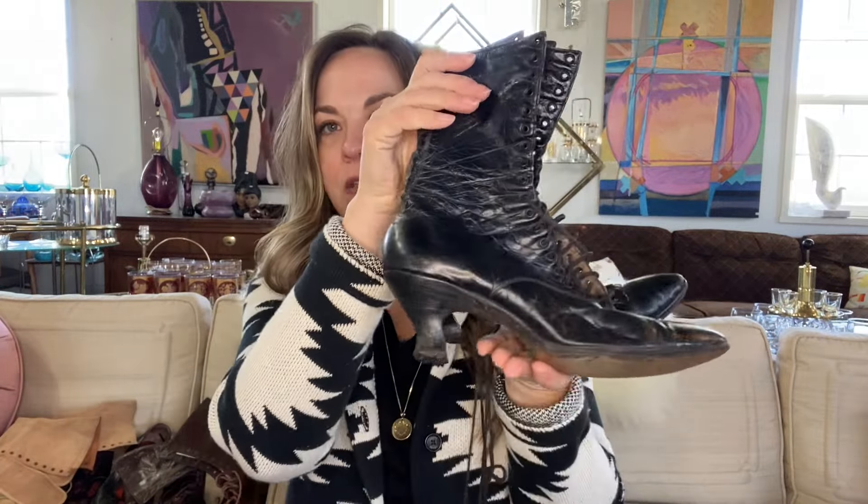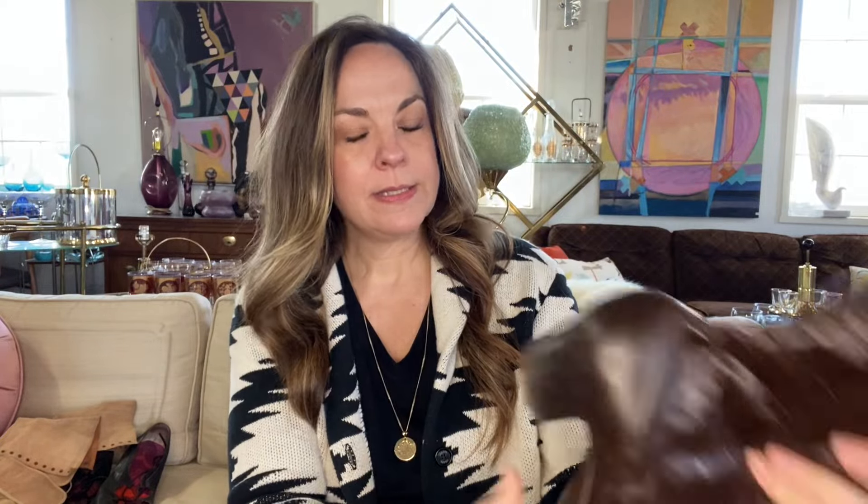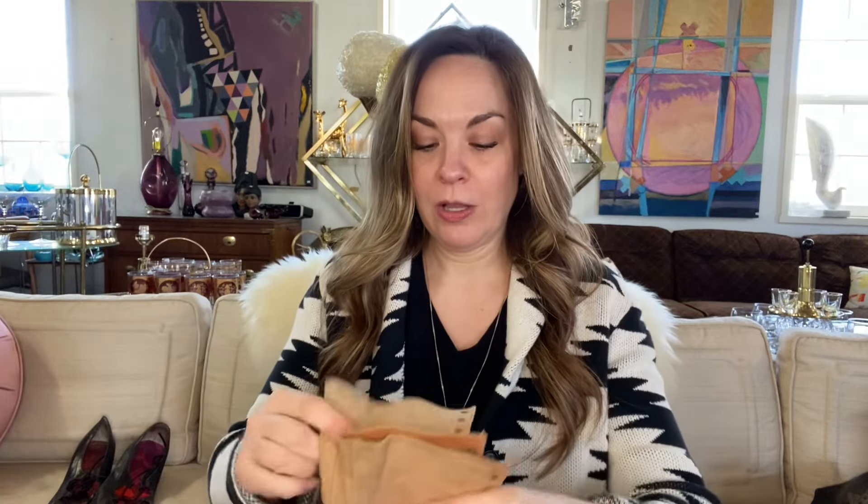The next item is another pair of shoes, and I looked these up — some of these can go in the $100 to $200 range. Unfortunately these are damaged, but I would guess that a cobbler could repair them. No size on these, but I'm assuming they came from the same lady, so they are probably a tiny size four. These are just something else — so exciting. I'm hoping I can get closer to the $200 price tag for this.